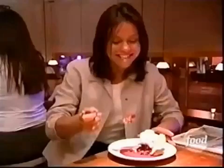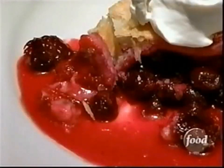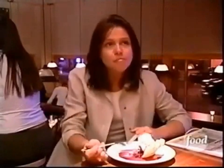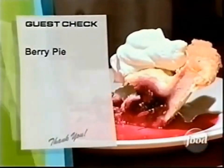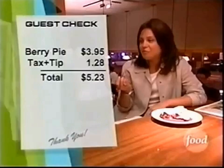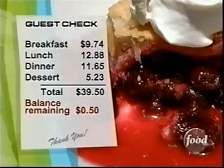Look at all the berries in there. Oh, that is barrelicious, baby — that is so good. The berries are really fresh; they're still just a little bit tart. And there is nothing like homemade crust — nothing flakes like that. Mmm. What a great way to end the day. The price of my pie, including tax and tip, is $5.23, which means I came in 50 cents under my budget for the day. Now that's what I call sweet.